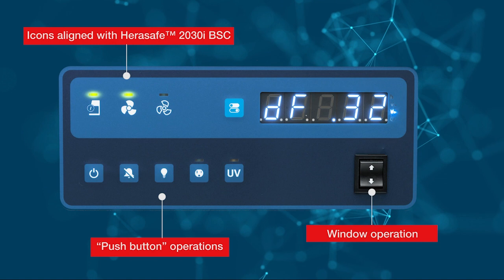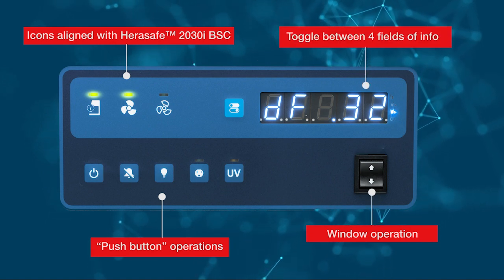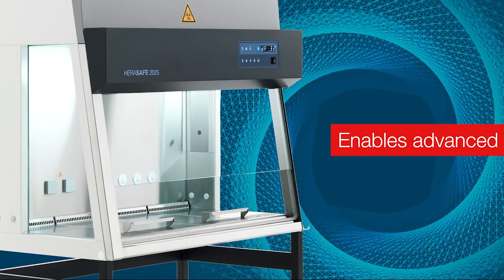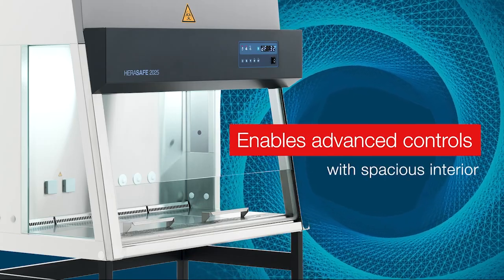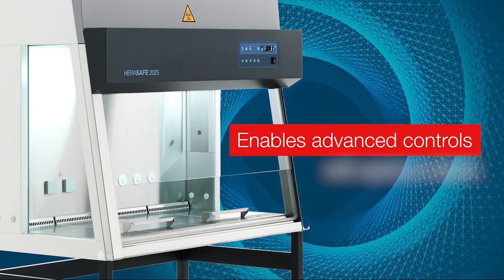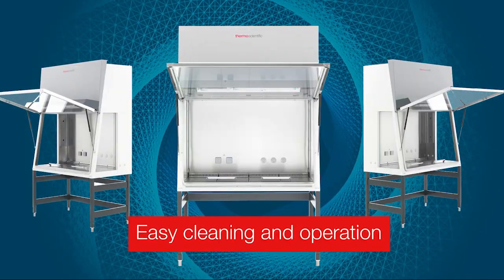Its introduction aligns our industrial design across our biological safety cabinet range and now also includes redefined icons and styles in our new operating interface. Dual DC motors enable advanced control, and a spacious interior offers flexible access and usability, easy cleaning, and operation.